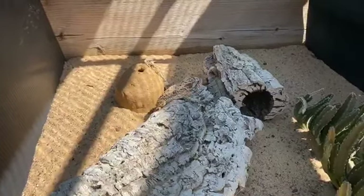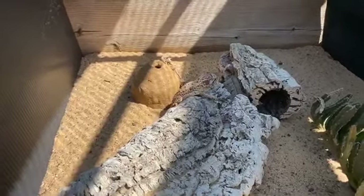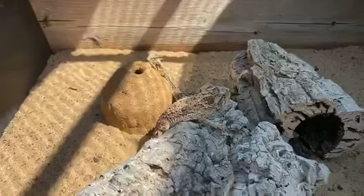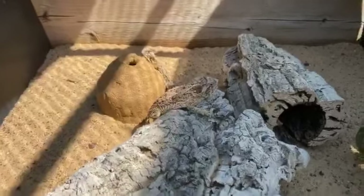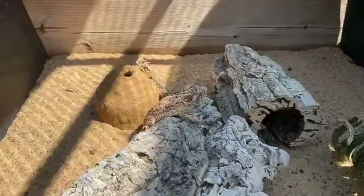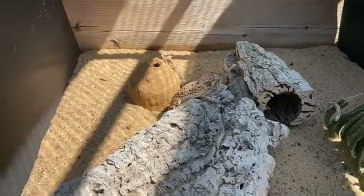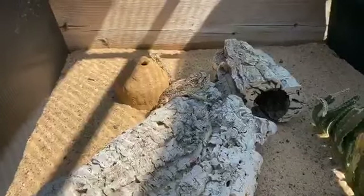Do they ever lose their tails? A lot of lizard species will drop their tails as a defense, but these guys have so many other defenses that their tail doesn't readily fall off like another species of lizard. And if they lose their tail, it does not grow back. Are they good jumpers and climbers? No — they run along the ground. They will climb on small things, but they're not going to climb very high. How long do they hibernate? About six to six and a half months, usually from October to mid-March.